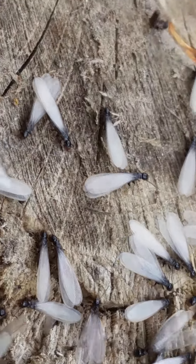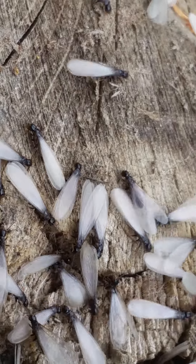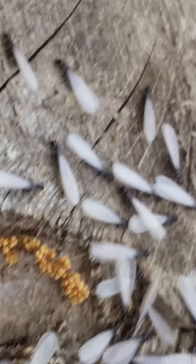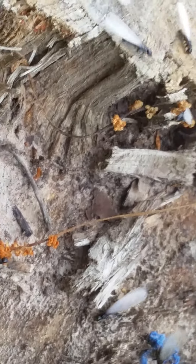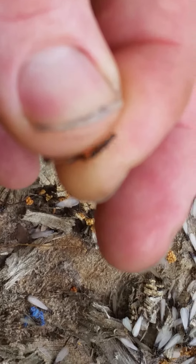If you look at this one right here, you can see how his antennas are perfectly straight. That's a good way to know that it's a termite and not an ant. Another thing to note with the antennas is to make sure they're not jointed, because jointed antennas would be an ant and straight antennas would be a termite.